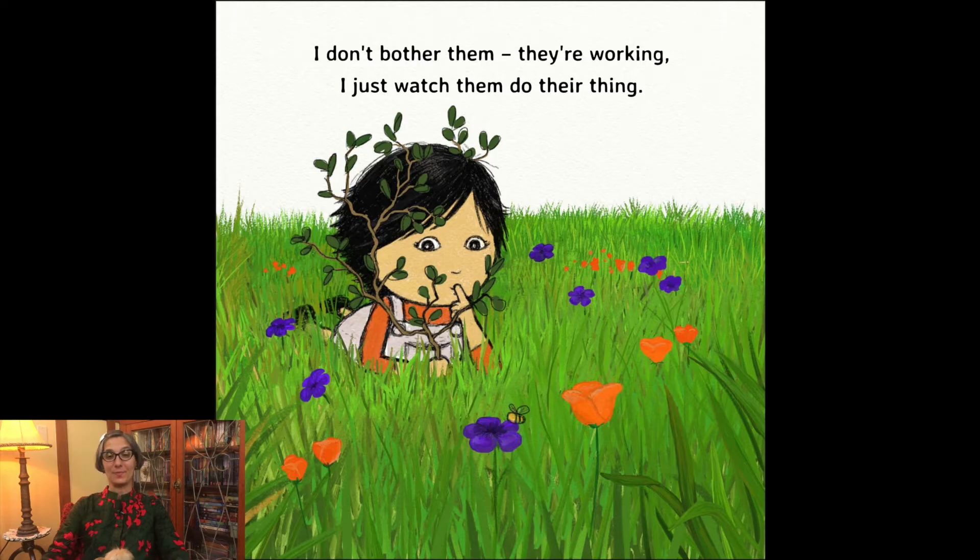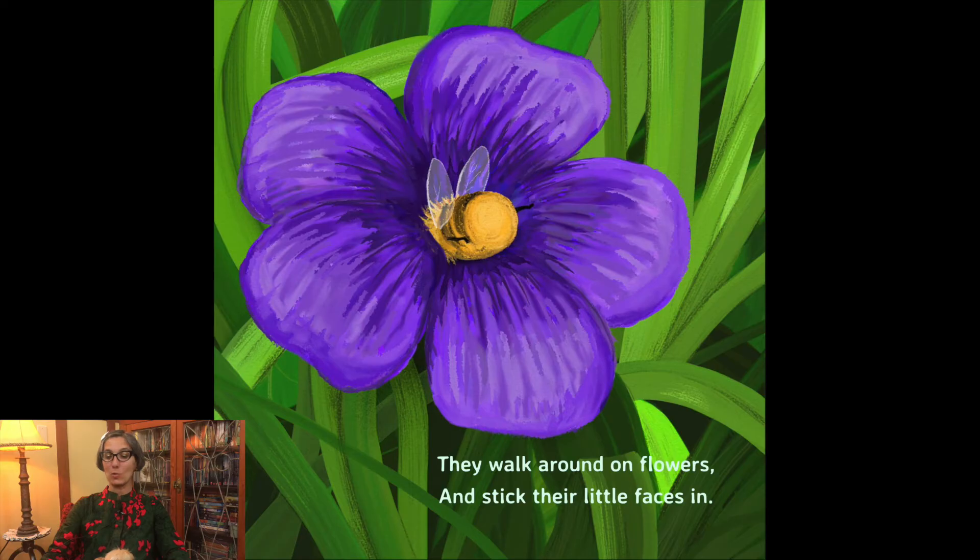I don't bother them. They're working. I just watch them do their thing. They walk around on flowers and stick their little faces in.